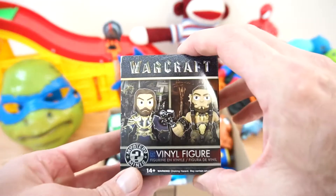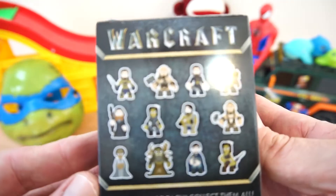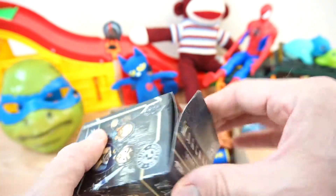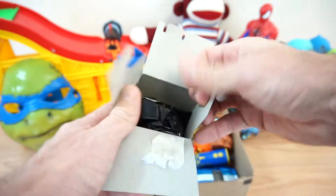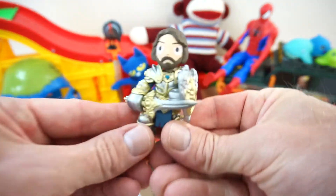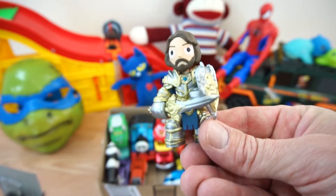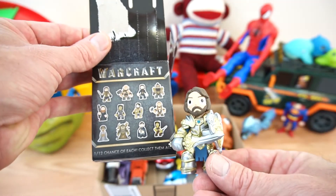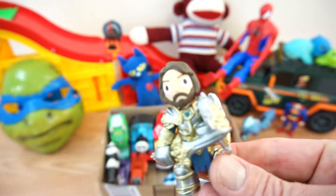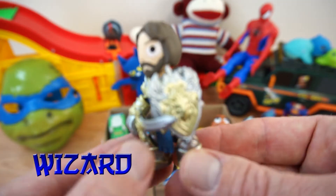Oh, looks like we have a mystery box! Who are we going to get this time? Let's see... Well, hello there! Alright, who do we get guys? Let's match him up — looks like we got this guy right here. That's me! We're gonna call him a wizard. He's got a big shield and sword.